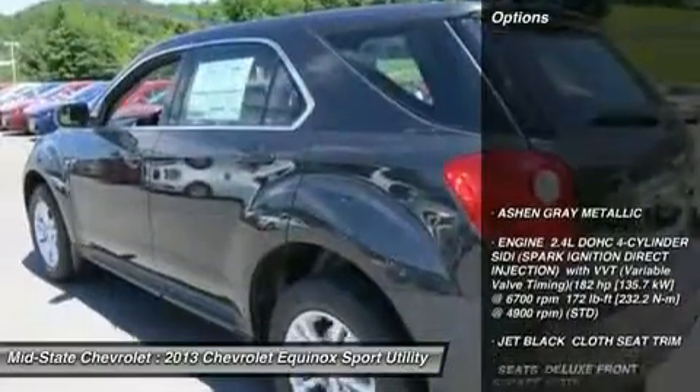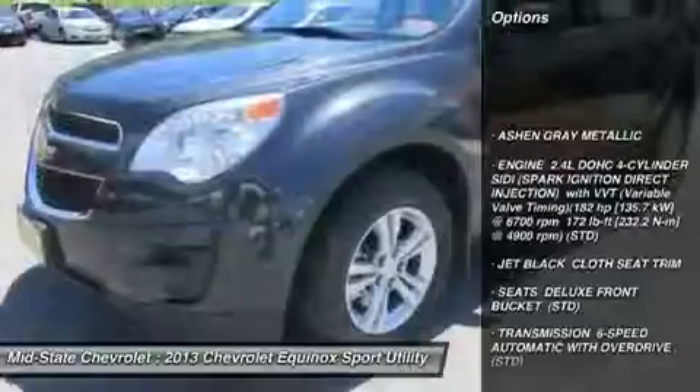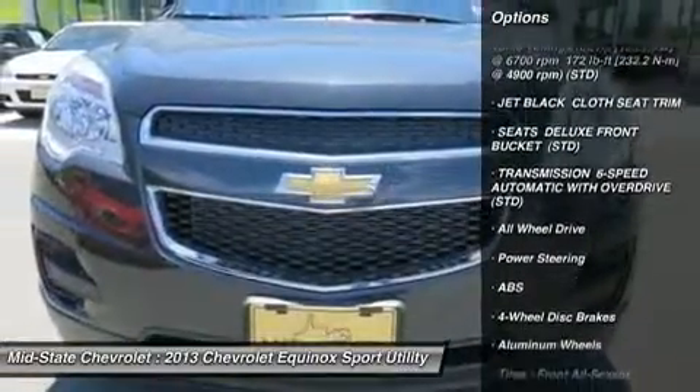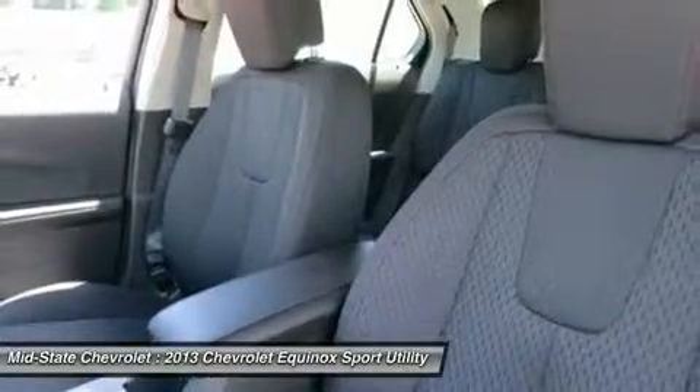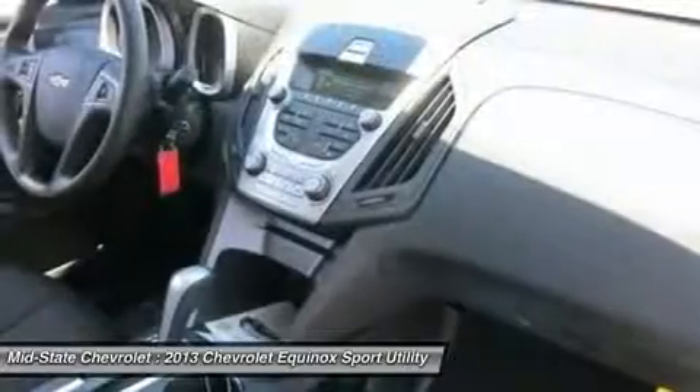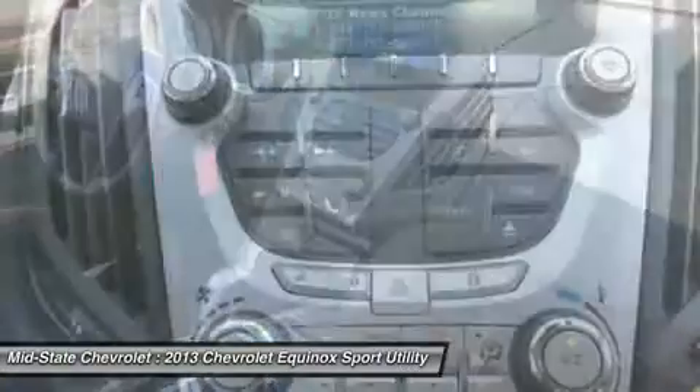Here are some of this vehicle's great options: all-wheel drive, steering wheel audio controls, anti-lock braking system, stability control, traction control, air conditioning, power steering, adjustable steering wheel, aluminum wheels, and cruise control.